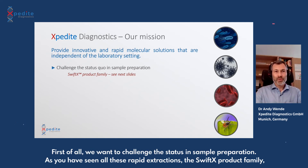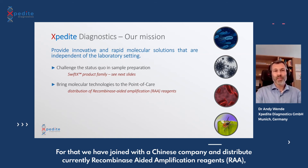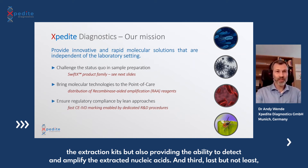The first pillar is to challenge the status quo in sample preparation. The Swift X product family, which I will introduce in a minute, has a few examples of rapid ways of extracting RNA and DNA from biological samples. The second pillar is to bring molecular technologies such as isothermal amplifications to the point of care. For that, we have joined with a Chinese company and currently distribute Recombinase Added Amplification reagents - shortly RAA - which is very similar to RPA. This contributes to a full workflow, not only providing extraction kits but also the ability to detect and amplify extracted nucleic acids.